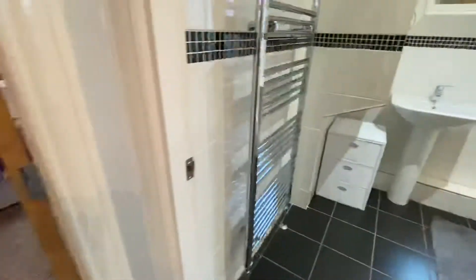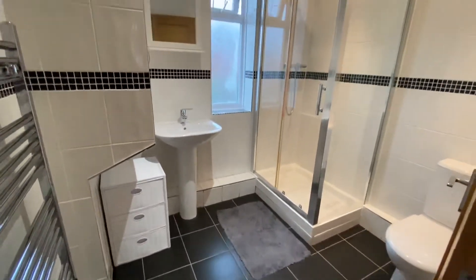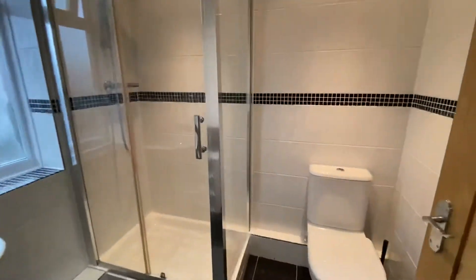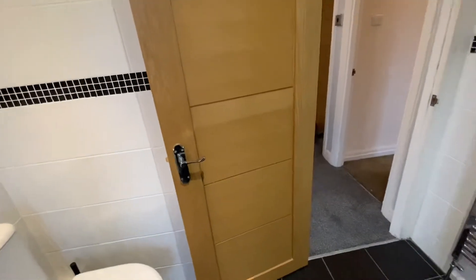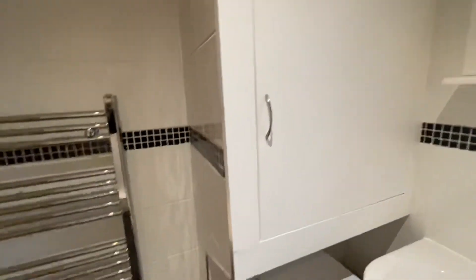Let's take you straight through into the shower room. The shower room has fully tiled walls, tiled floor, sink pedestal, shower cubicle, and low level WC. It's very nice. All upstairs we have these lovely oak doors with chrome hardware and a heated towel rail. In this cupboard here is the gas central heating system.